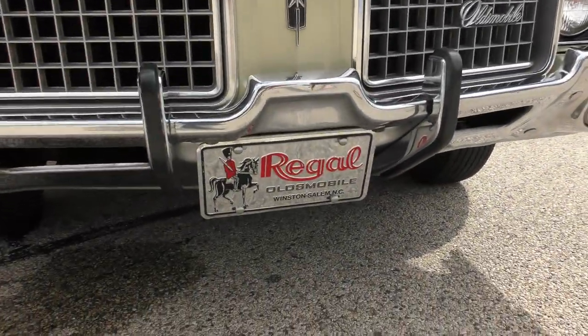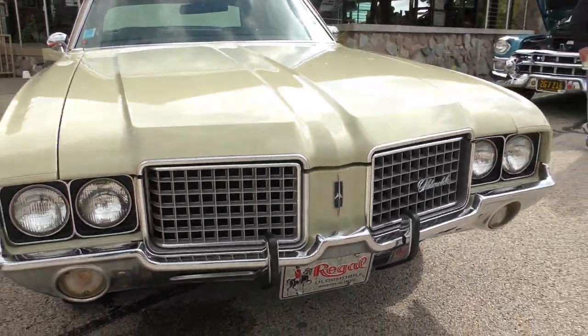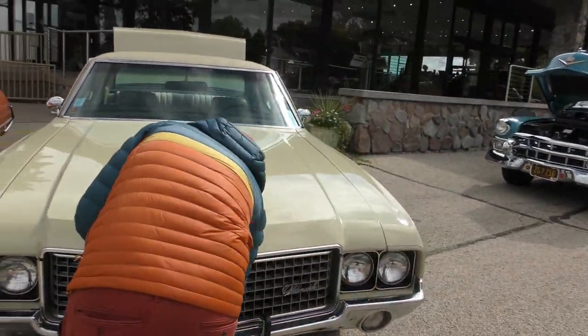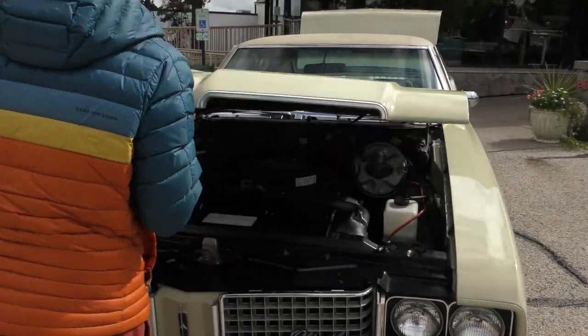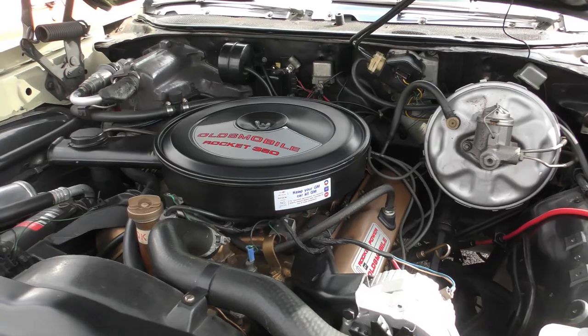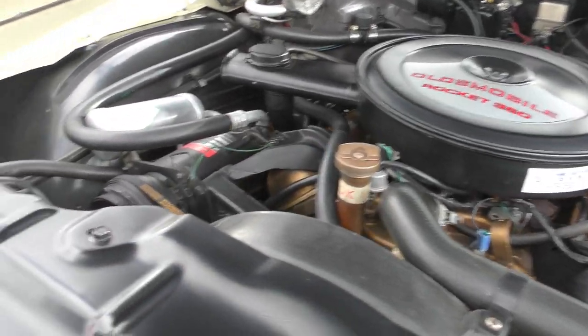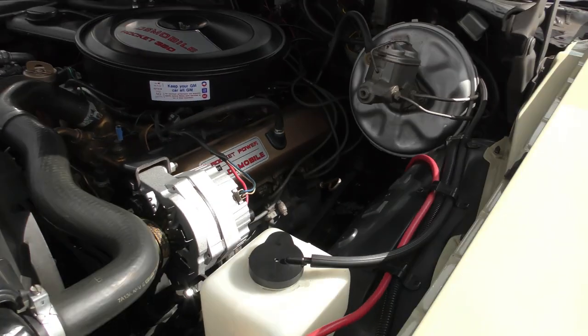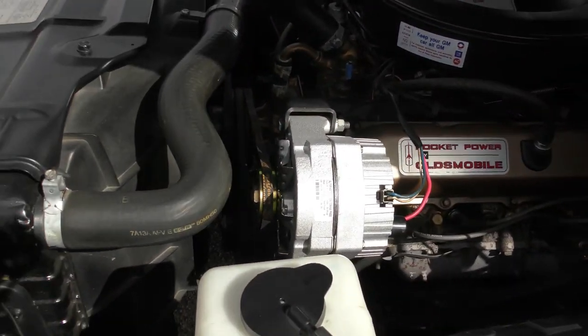Look at that. So you mind opening the hood for me? What size is this — 350 in there? 350. Four barrel, single exhaust. Okay, all right. That sounds good, my man. This is really, really clean.